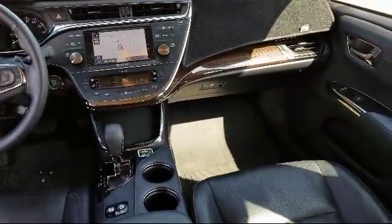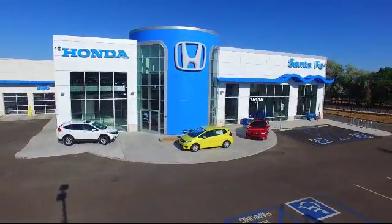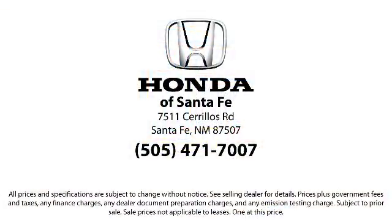So come in today and let us show you our dedication to quality service. We're located at 7511 Sirius Road in Santa Fe. We'll be right back.